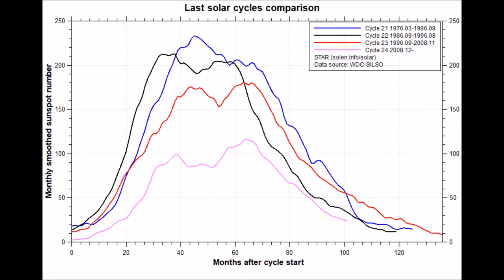Look at the last solar cycle comparison. That purple line is where we are. This regular 11-year solar cycle is ending three years earlier than anticipated. And as always, when we go into the 11-year solar cycle minimum, there's an increase in galactic cosmic rays. Now imagine when we go into a grand solar minimum.